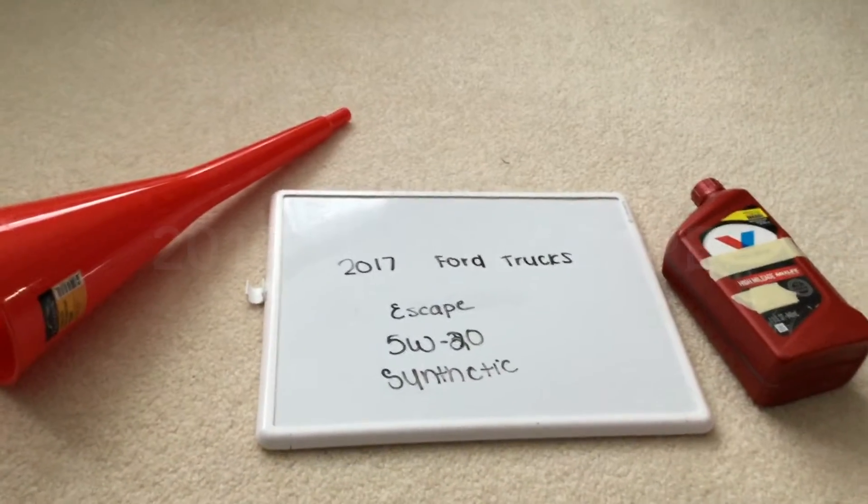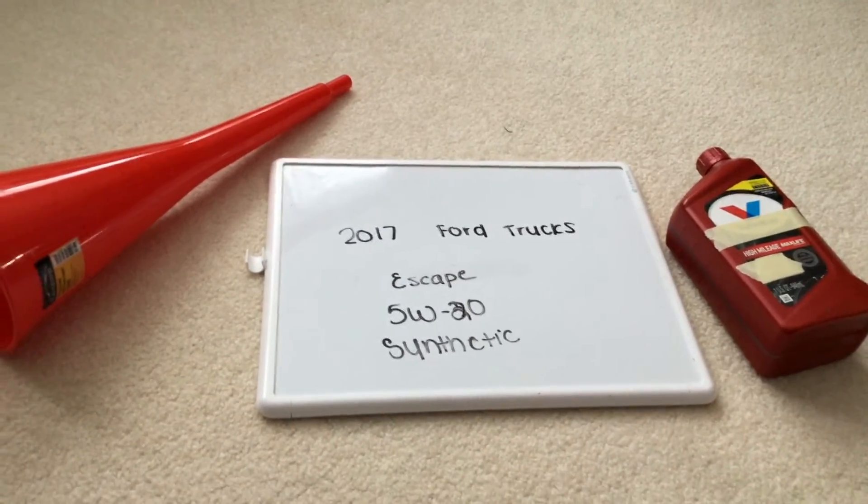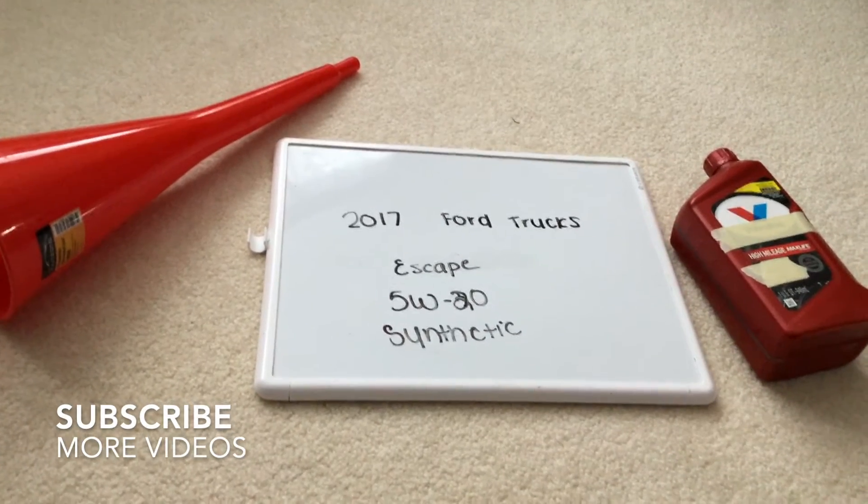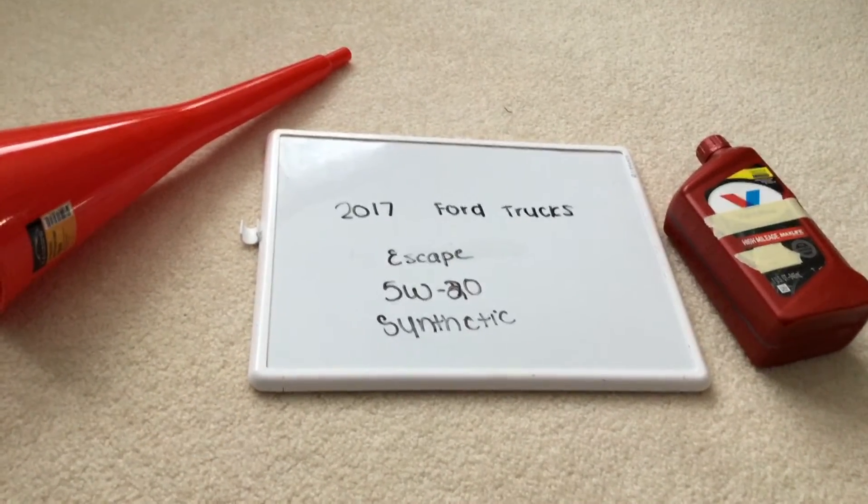Hi guys and welcome back. Today we're going to be talking about the oil type for the 2017 Ford Escape. If you're looking for what oil type to buy for the 2017 Ford Escape, it's going to be 5W-20 synthetic.